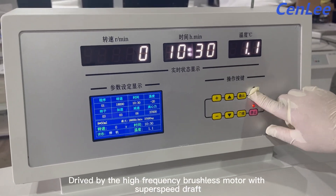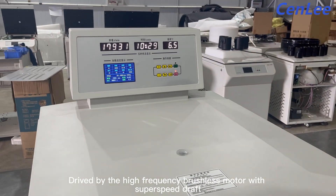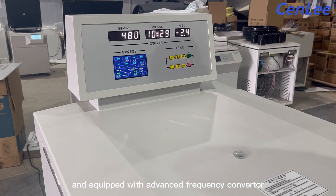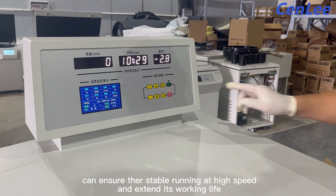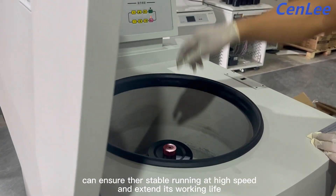Driven by a high-frequency brushless motor with super-speed draft and equipped with an advanced frequency converter, it ensures stable running at high speed and extends its working life.